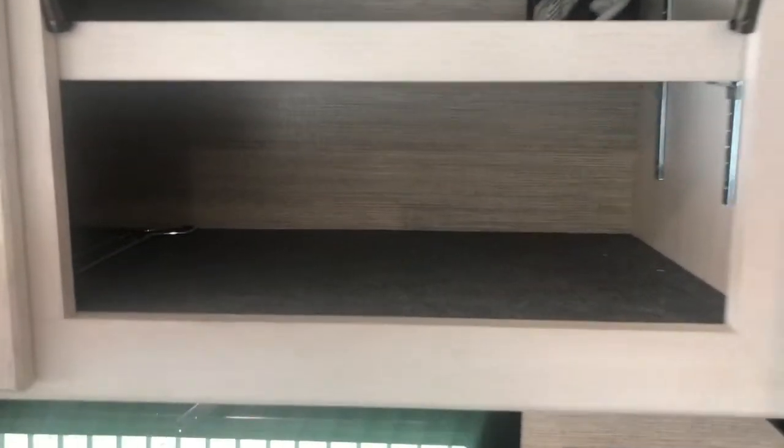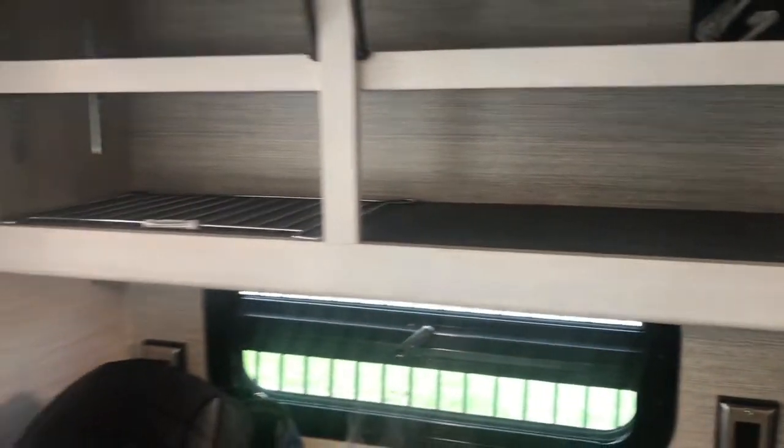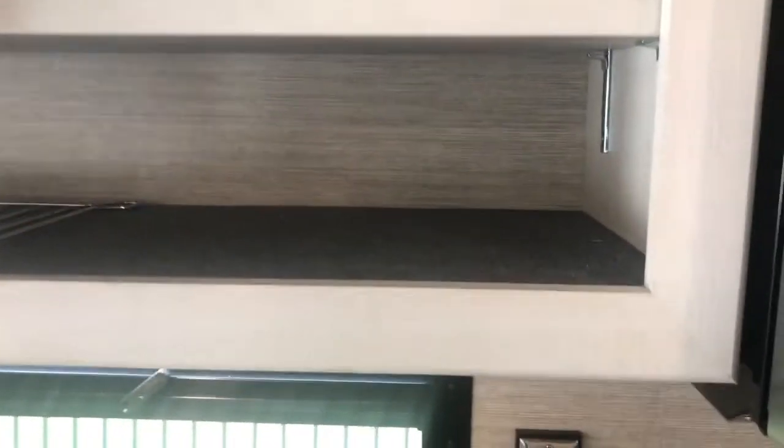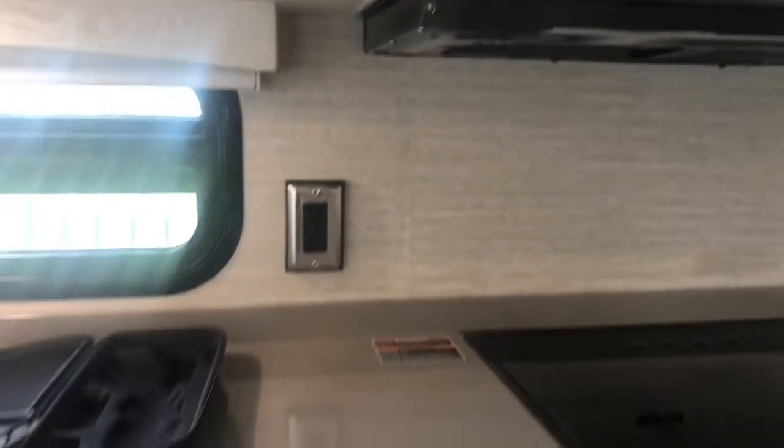There's plenty of great storage in the galley with adjustable shelves. The kitchen features a residential convection microwave oven, high-polished Corian countertops, and plenty of drawers.